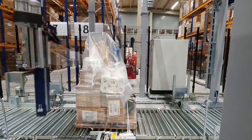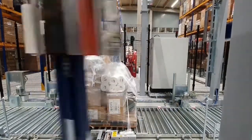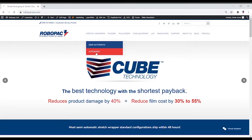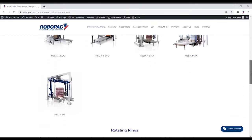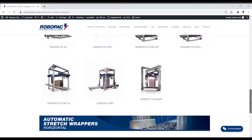The full range of RoboPak automatic stretch wrappers are able to securely wrap even complex load profiles, which guarantees load stability in the subsequent handling phases. RoboPak provides fully equipped automatic stretch wrapping solutions, so an important part of our stretch wrapping solution is the ability to provide a full range of automatic equipment for pallet handling.